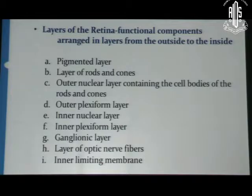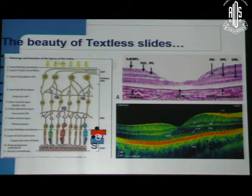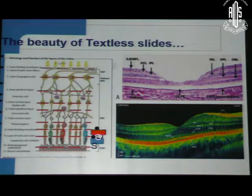This is a teaching slide used by anatomists, ophthalmologists, professors and teachers in medical colleges and DNB institutes. For example, this slide lists the different layers of the retina. If you go on reading them, the audience will get bored — there is no need to tell them what is already in the textbook. Instead, if you use a textless slide, with the help of animations and pictures — whether it is a class on anatomy or OCT — you can show the lines at different layers coming up and tell them where each layer lies. That is the beauty of textless slides.